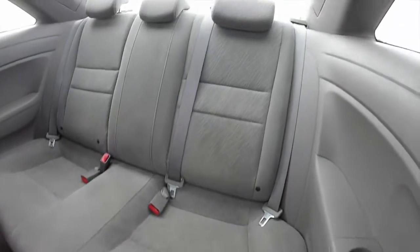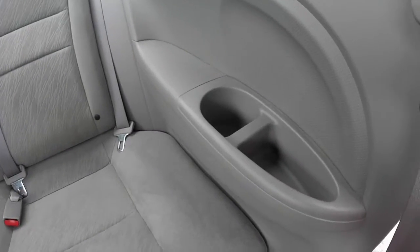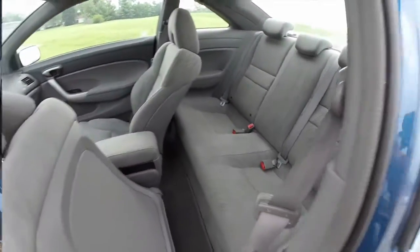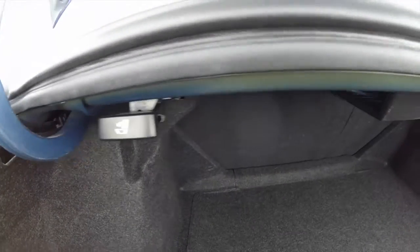In the back seat, it seats three across. Each outboard passenger has their own cup holder and a little storage bin. Looking at the cargo area, for two doors it's quite spacious. The seats also have a 60-40 split folding back.